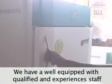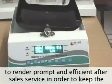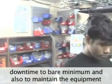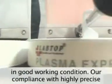We are well-equipped with qualified and experienced staff to render prompt and efficient after-sales service, in order to keep the downtime to a bare minimum and also to maintain the equipment in good working condition.